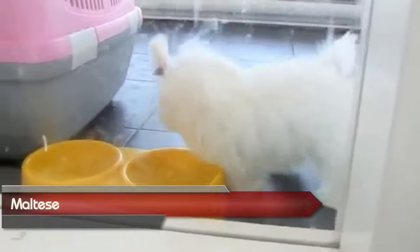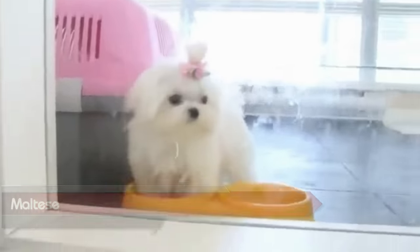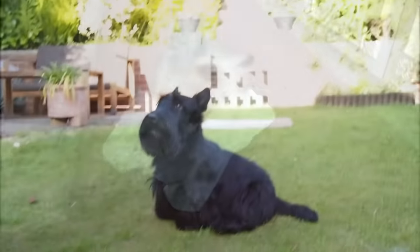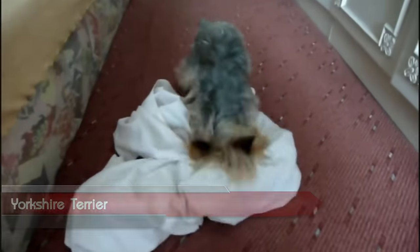Before we get to number one, here are some popular breeds we didn't cover: Affenpinscher, Brussels Griffon, Maltese, Scottish Terrier, and Yorkshire Terrier.